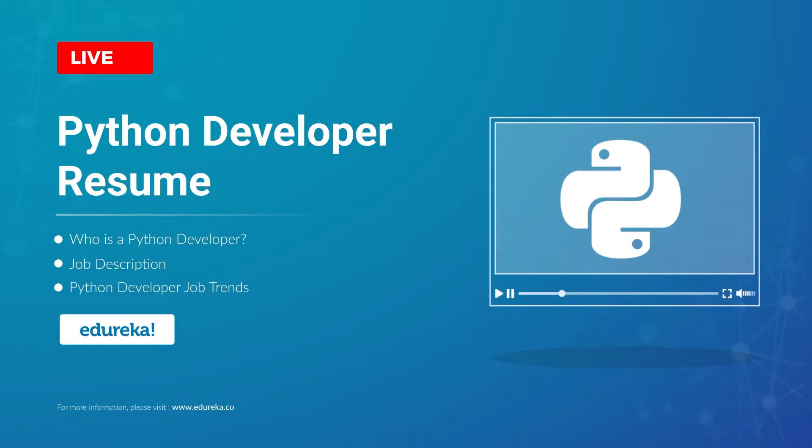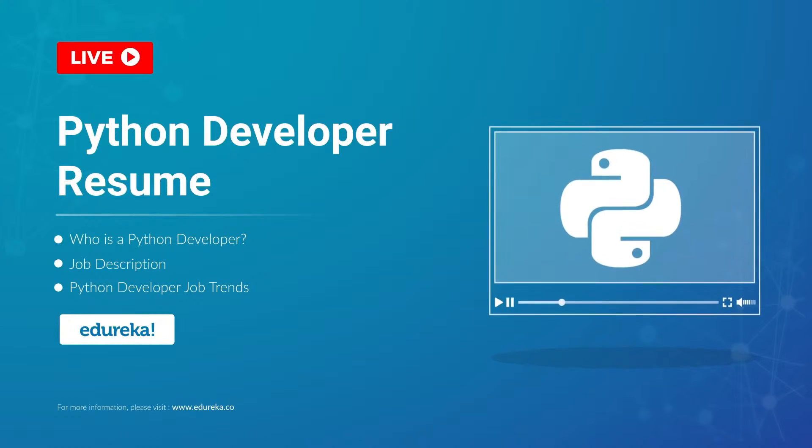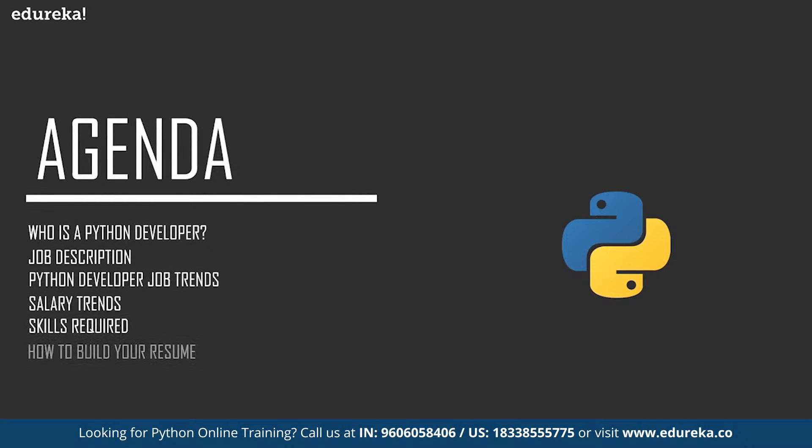Hello everyone, this is Vaseem and I welcome you all to this session where I'll be talking about a Python developer resume. Let's take a look at the agenda for this session. First, I will talk about a Python developer in general, then job and salary trends, job description, skills required for both entry-level and experienced Python developers, and finally a sample Python developer resume.